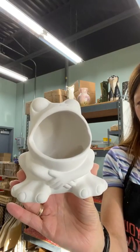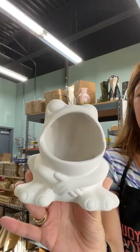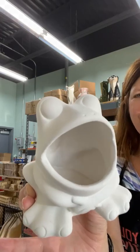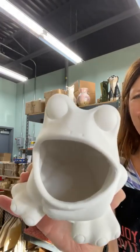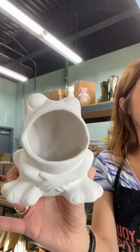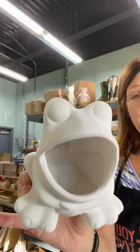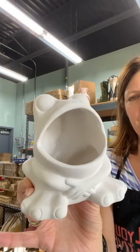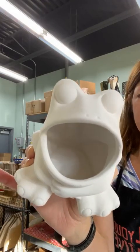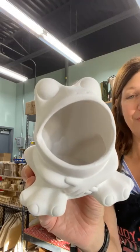This is a scrubby sponge frog. He's always been a popular piece at the studio, and you can put whatever into his big mouth that you want to. It's called a scrubby sponge frog because often people want to have it on their sink in their kitchen or on their windowsill, and they put inside the mouth a scrubby sponge to hold on to. Since we glaze and fire him, you'll be able to have water inside it from the sponge and it can be rinsed out.